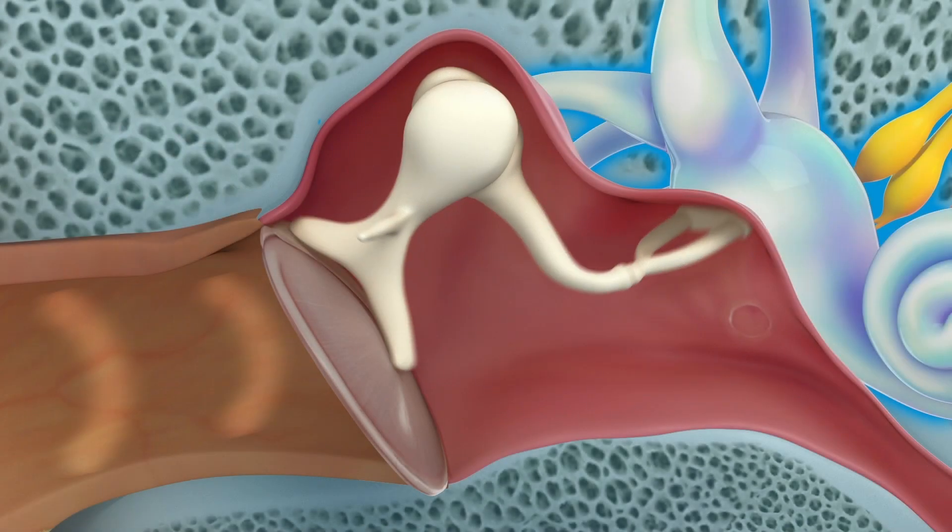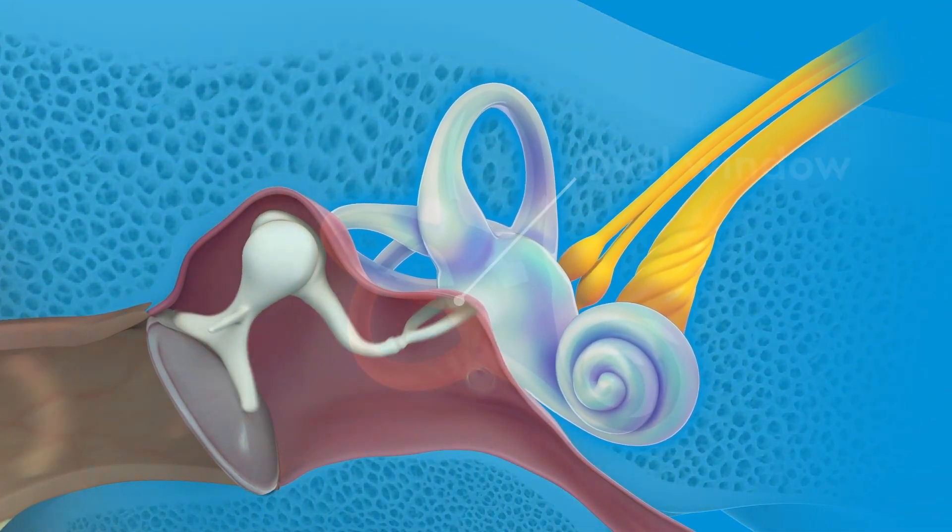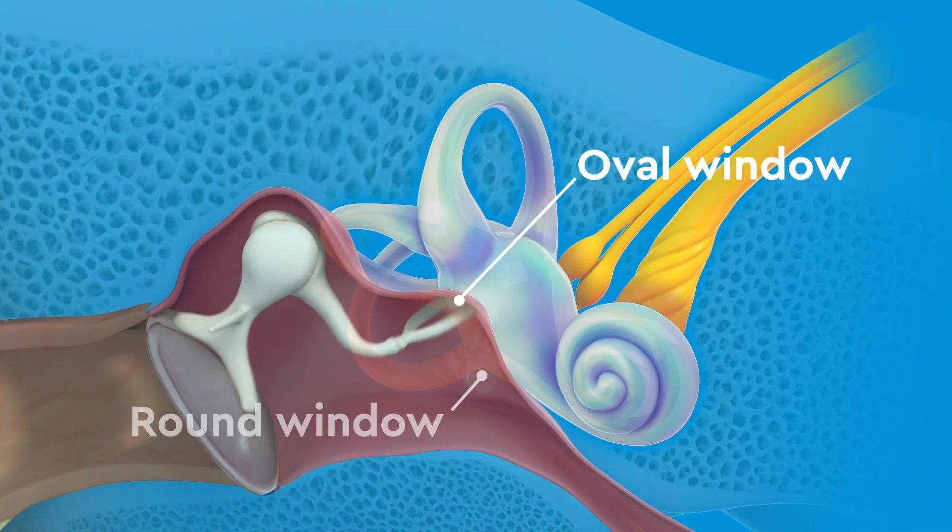As the eardrum moves, it vibrates the ossicles. The ossicles transfer those vibrations to the inner ear through the oval window and the round window.